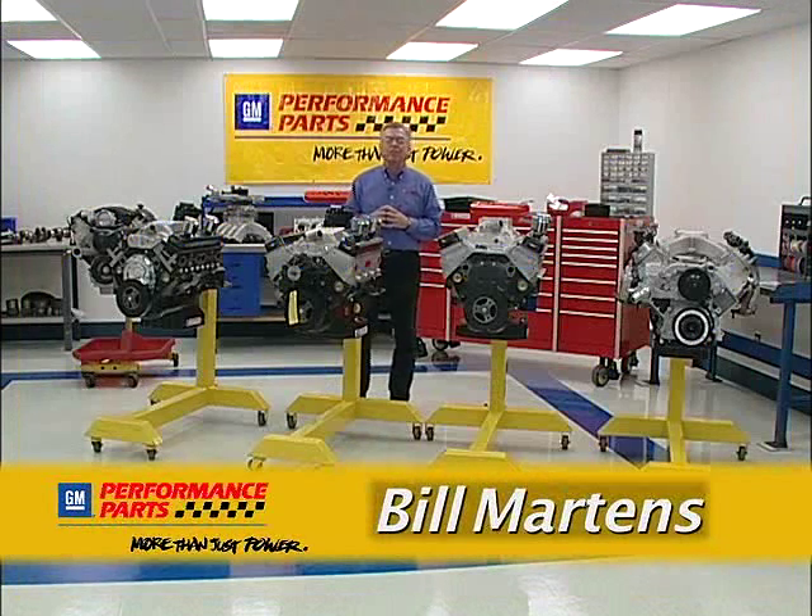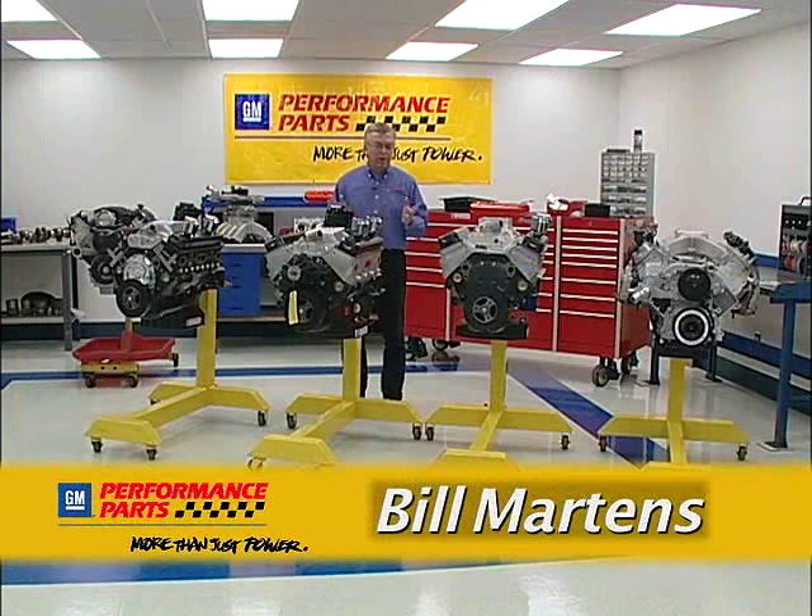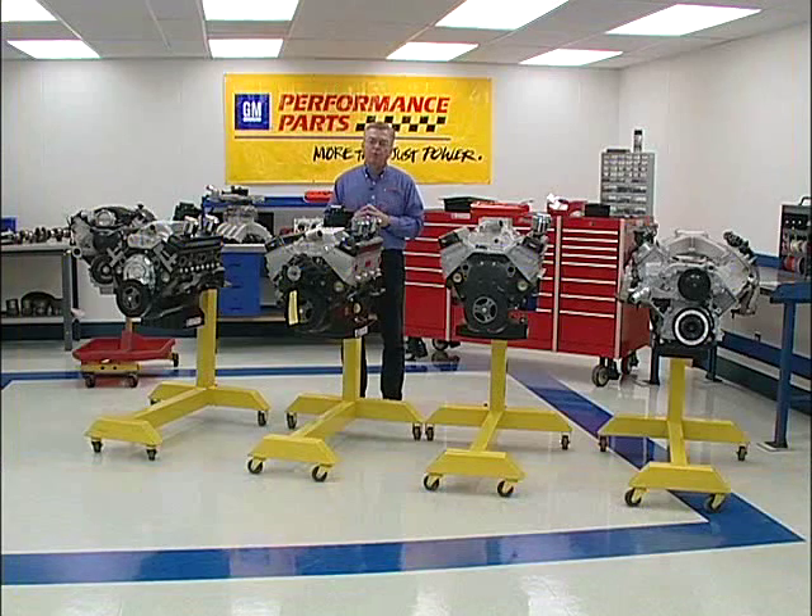Hi, my name is Bill Martens. I'm with the GM Performance Parts team.